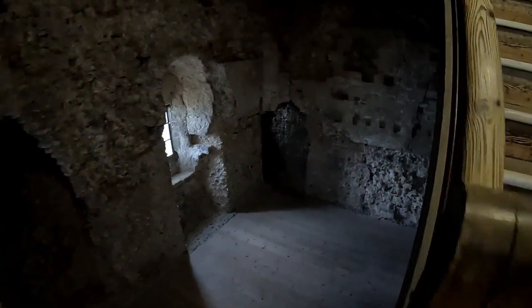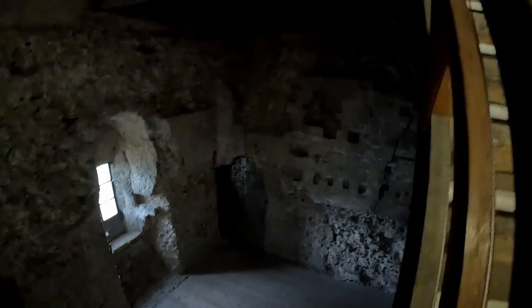The keep has been restored somewhat internally, so there are a number of wooden floors interconnected by staircases creating several large halls under a lead roof, which we'll see in just a moment.